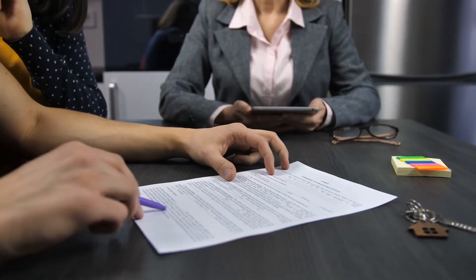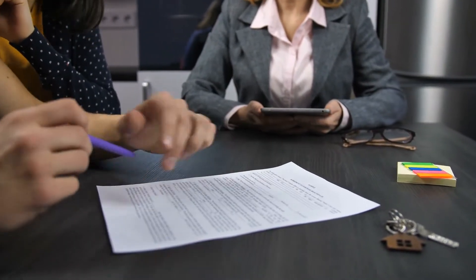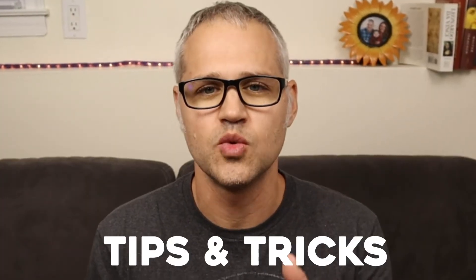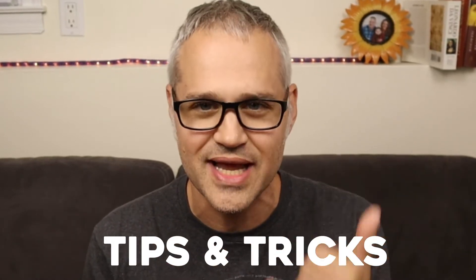For any investor, buying their first rental property is a significant step — it's one of the biggest investments you can make. And if you put some time and effort into it, it could be a great way to make passive income. Maybe you haven't purchased a rental property yet — that's why you clicked this video. With these tips and tricks, you will be equipped with the knowledge necessary to ensure the process goes as smoothly as possible. So without further ado, let's get started.